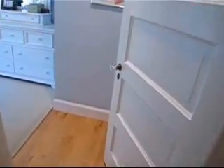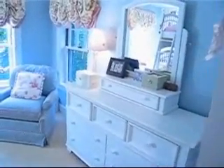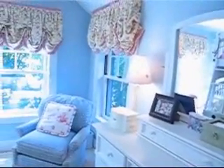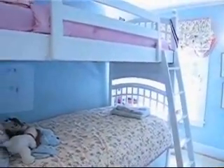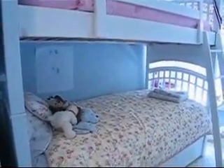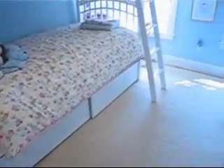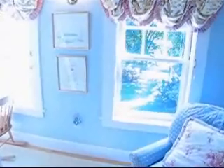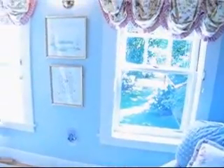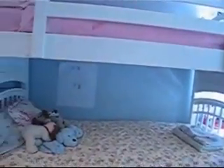Now we're heading into one of the children's bedrooms, which is also part of the addition done 19 years ago — adding the den, the family room downstairs, and this bedroom. We have bunk beds in here for two children sharing the room, still leaving space for a dresser and a great view of the backyard, with hardwood floors throughout. I should also mention that the first and second floor have central air, so we have the southern exposure for warmth in winter and central air to offset any heat in the summertime.